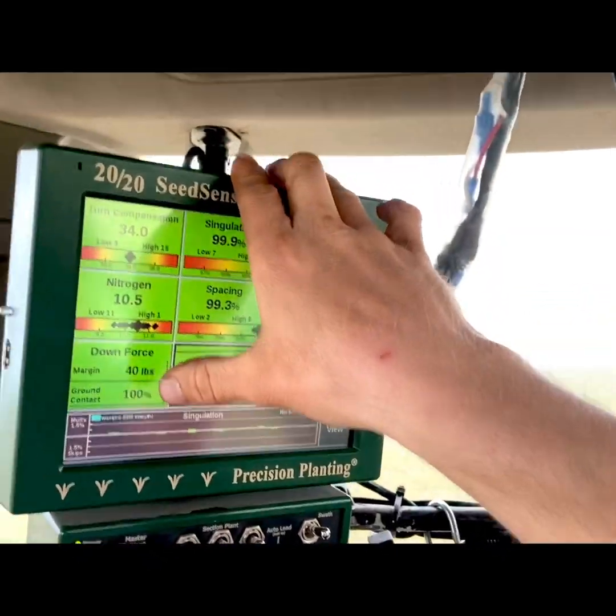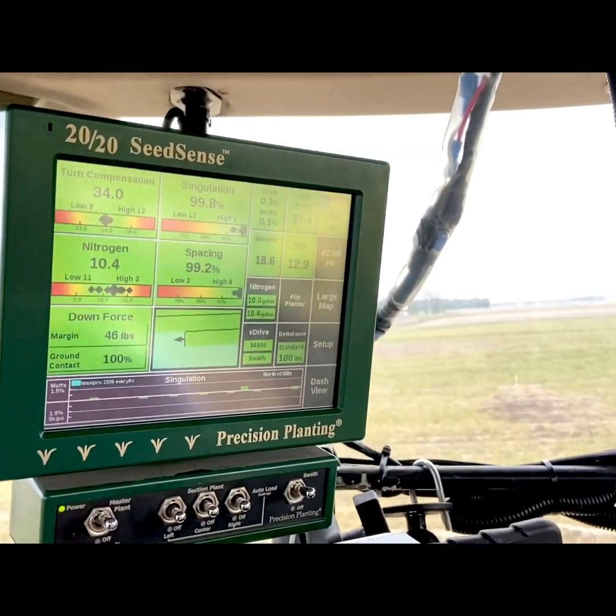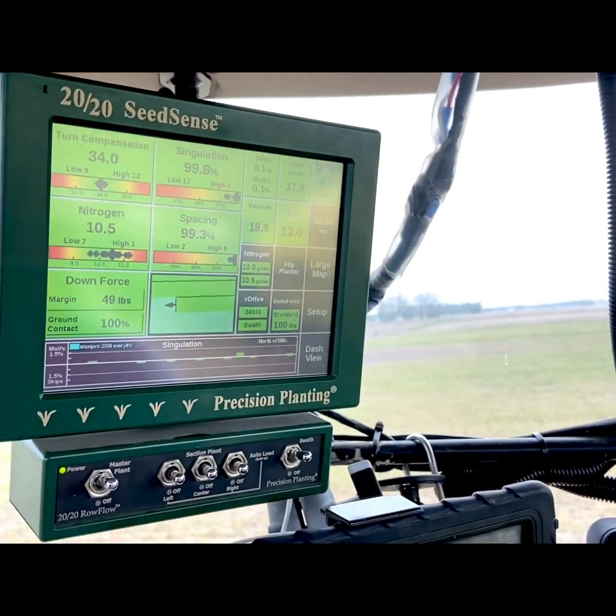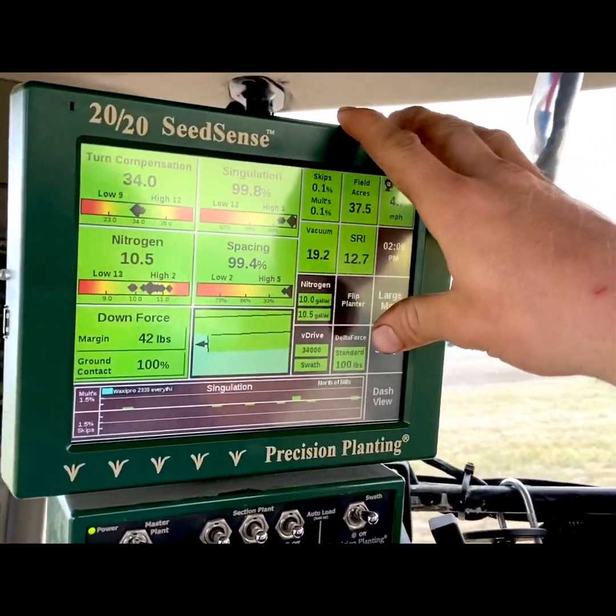We've got hydraulic cylinders controlling our down pressure, keeping our seed at a consistent depth across the field. We've also got nitrogen control here, so we're not wasting any seed or any liquid.